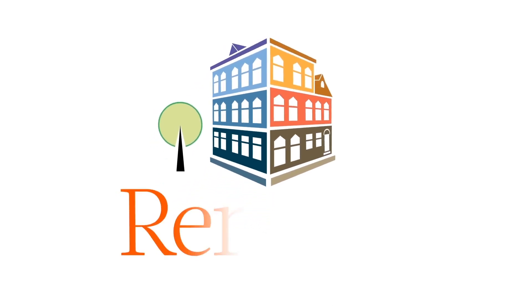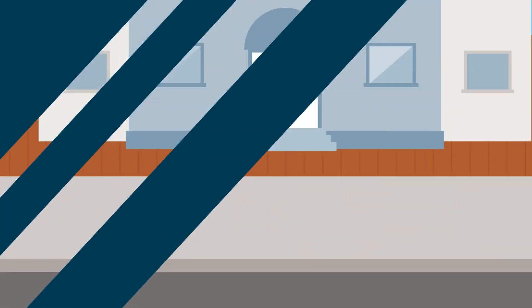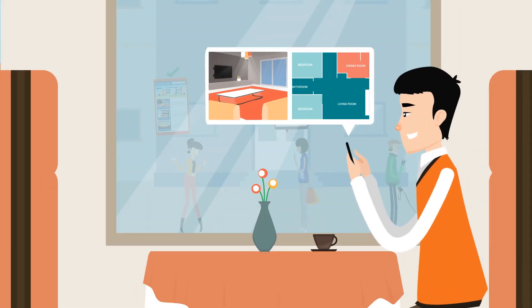We're RentBot, and we specialize in creating apartment websites for businesses like yours. In just days, we can build you a professional, mobile-friendly, SEO-optimized website with HD photos and floor plans.